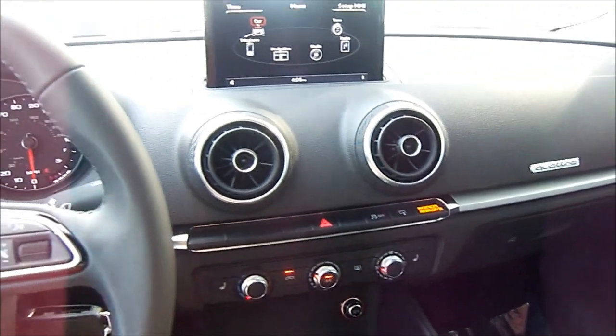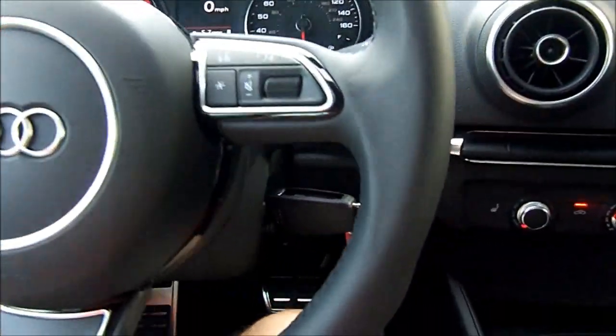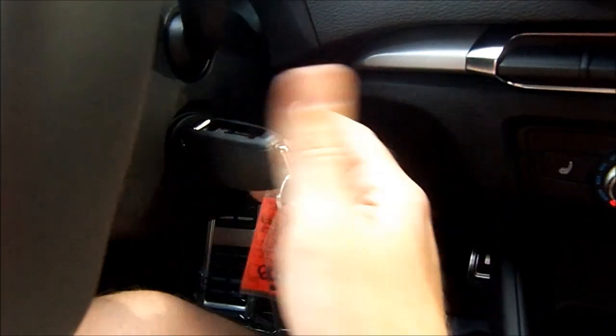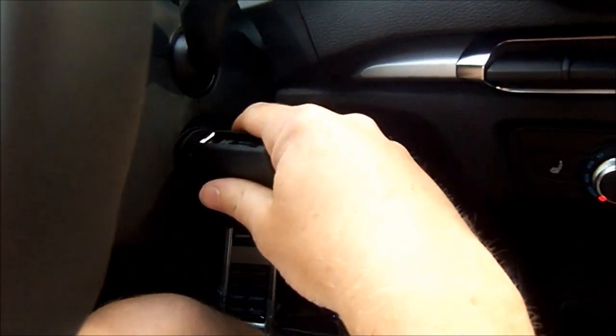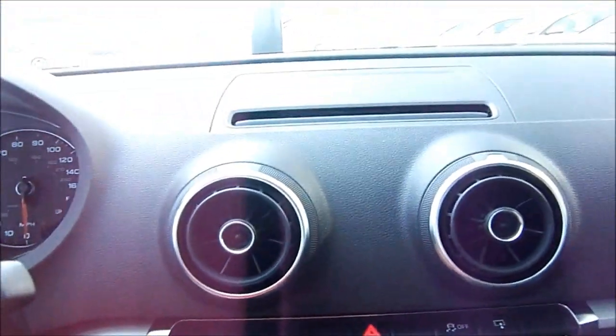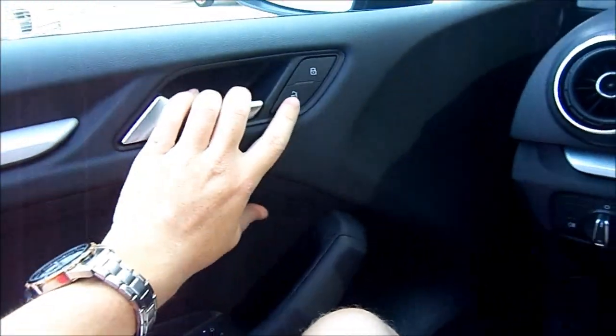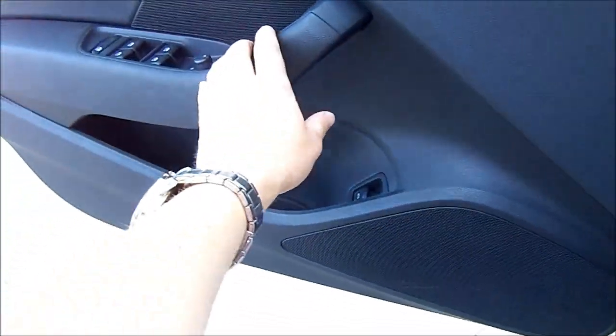This is definitely a welcomed addition to Audi's lineup. To turn it off, there's no additional step — simply turn the key fob back, and it shuts down with no issues as the MMI screen retracts away. With that, let's go ahead and check out the rest of the all-new A3.